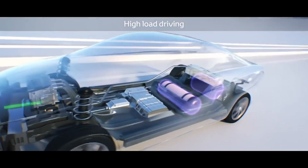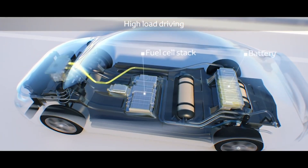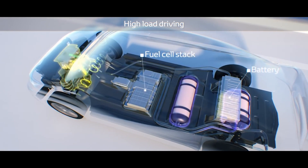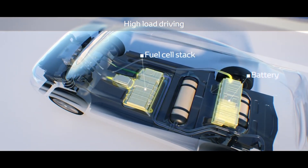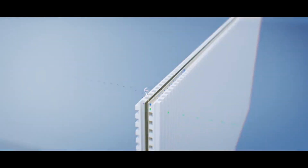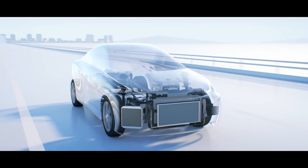Under high load driving, both the high voltage battery and the fuel cell stack will provide electricity to the power control unit and electric motor to provide strong acceleration.